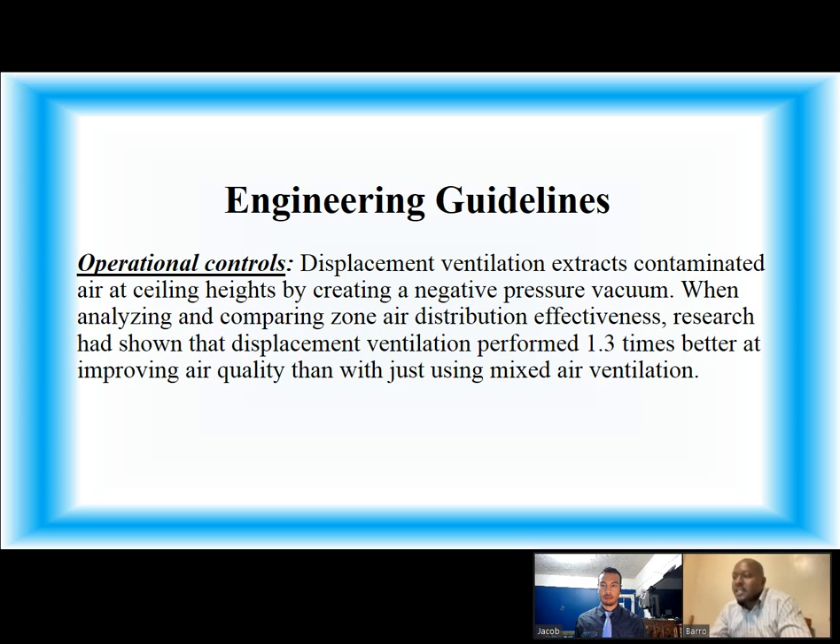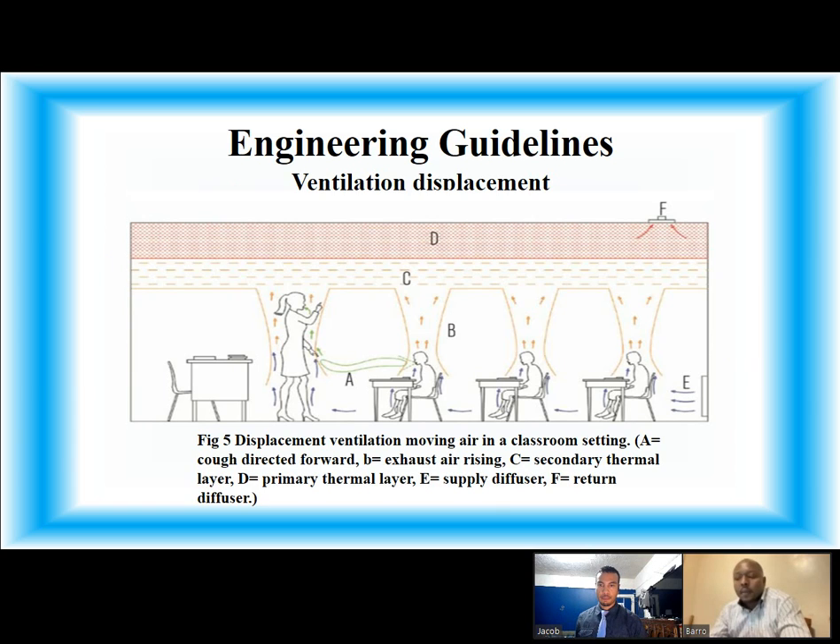Operational control: displacement ventilation extracts contaminated air at ceiling height by creating a negative pressure vacuum. When analyzing and comparing zone air distribution effectiveness, research has shown that displacement ventilation performed 1.3 times better at improving air quality than using mixed air ventilation alone. Here is an image of ventilation displacement showing how the air moves in a classroom setting.